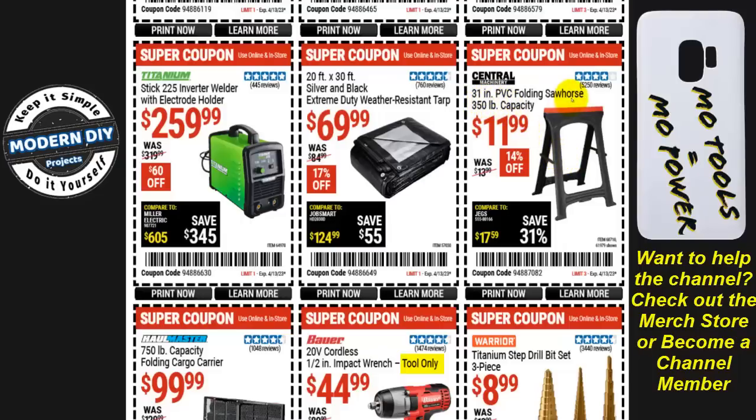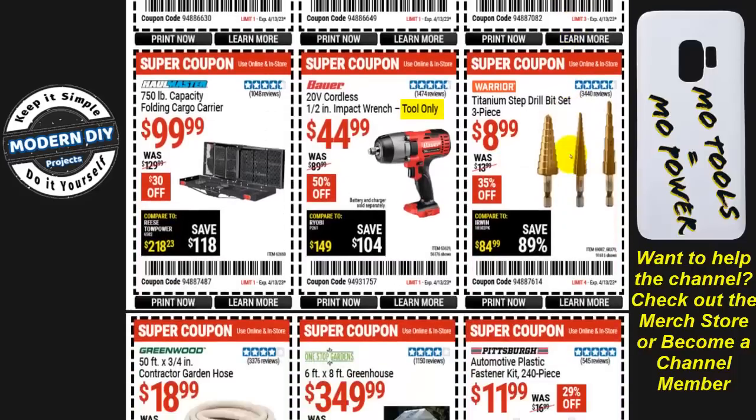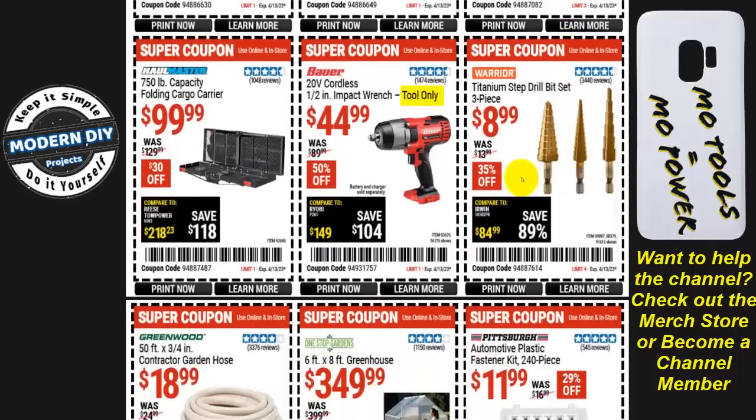From Central Machinery, two 31-inch PVC folding sawhorses with 350 pound capacity are $12 — they used to go a lot cheaper, but this is about the price they go for now. Inexpensive titanium step drill bit set, three-piece, from Warrior for $8.99 — this is the lowest they go. I purchased and tested these, did a review on them: very good drill bits for that price, you can't go wrong.